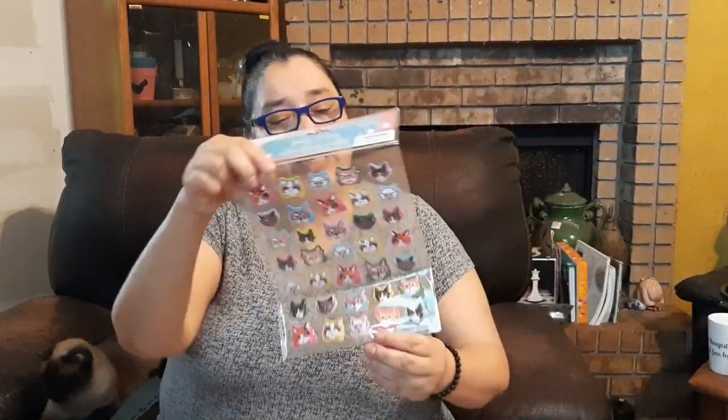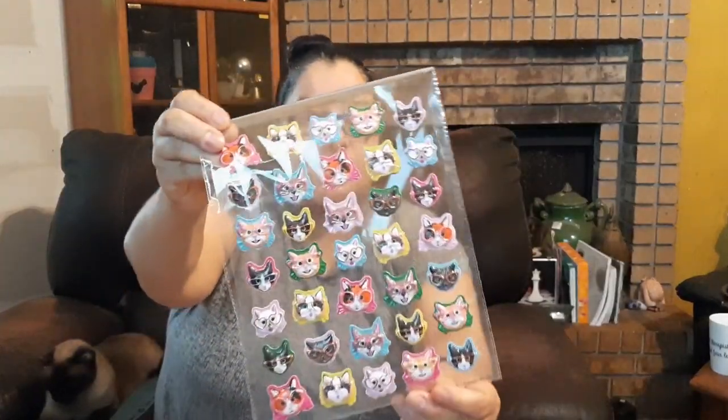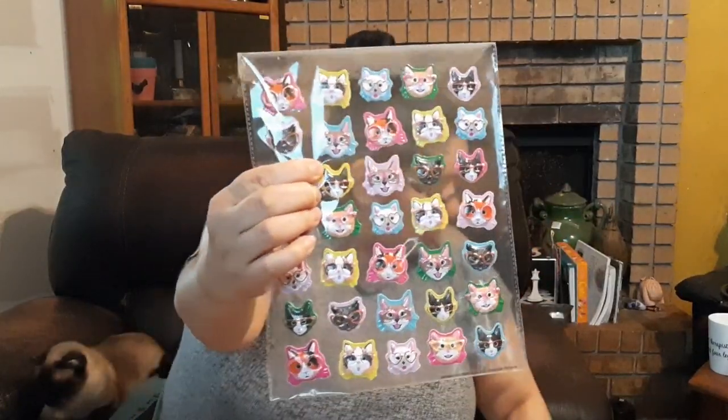Next I got these little kitty and puppy 3D stickers — all kinds of kitties. Dollar Tree tends to make the same pattern on different products with different kitties and doggies. They're so cute, especially the ones with the glasses.